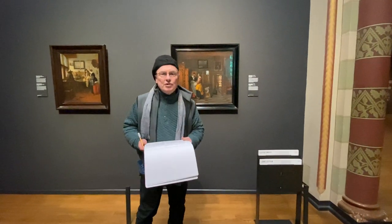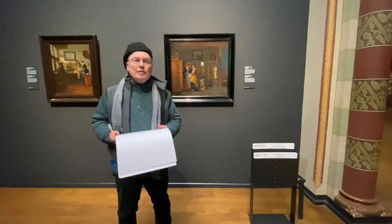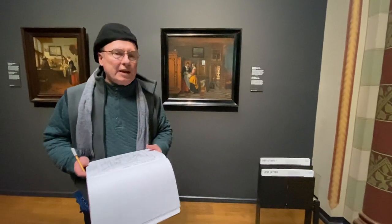Hello, everybody. Welcome to the Rijksmuseum. It's Brian Kuehler here in Amsterdam, and I'm doing one of my very favorite things: sketching from master paintings.